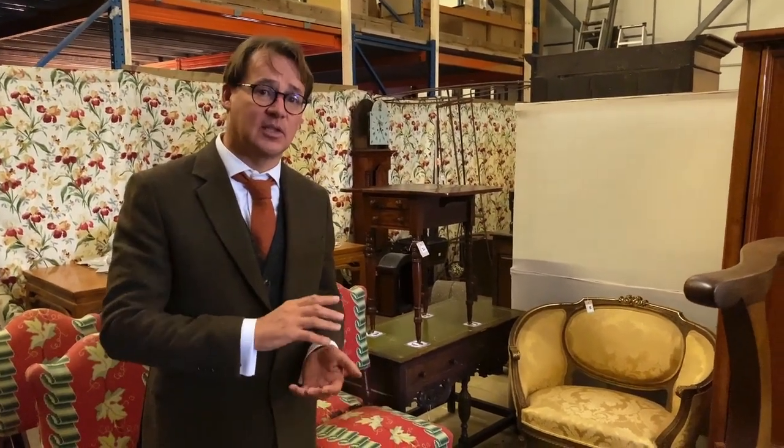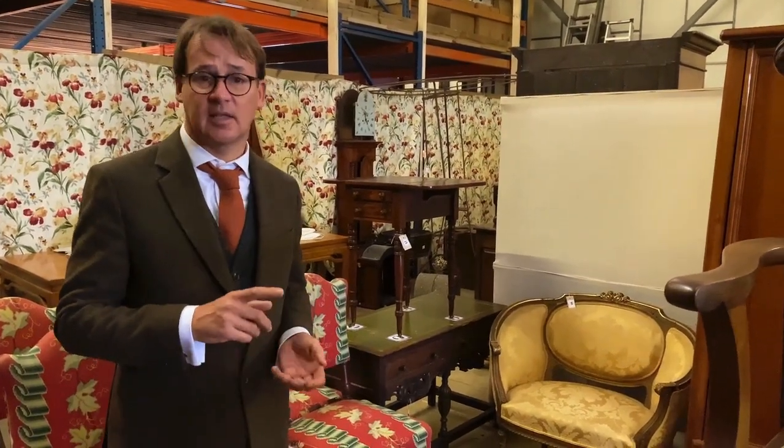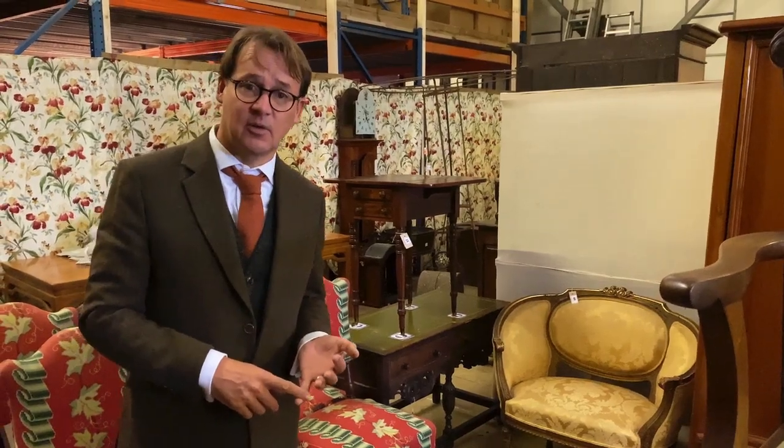So all sorts of things here, all sorts of goodies - interesting bits, decorative things, as well as just quite practical and relatively inexpensive furniture. So do come along and see us. We're on view here all day Friday, Saturday till one, and then on the morning of the sale - kicks off at 9:30. Thank you very much.